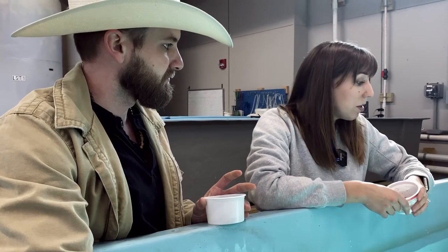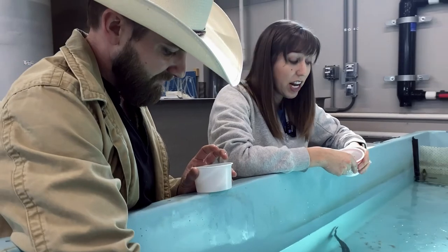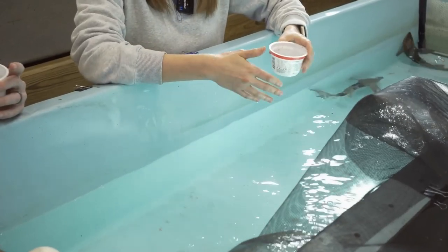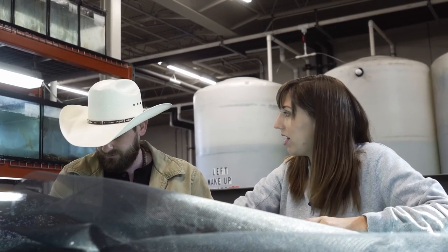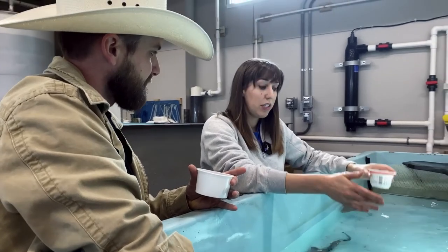That was one of the problems they faced in the 20th century — they were overfished for their meat, but also for their eggs, which we know is caviar. For an animal that lives to be 150 years old and isn't even able to spawn and reproduce for the first time until they're about 30 years old, to take that reproductive potential out of the pool is devastating.